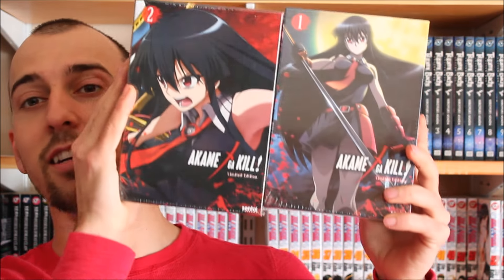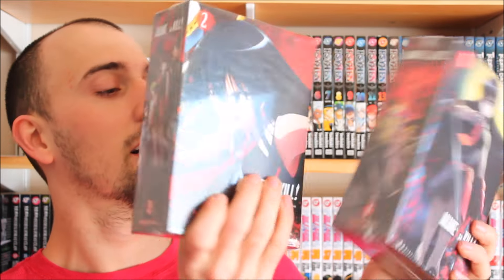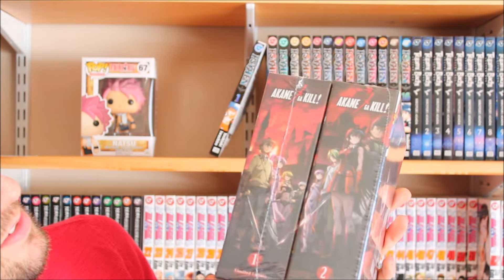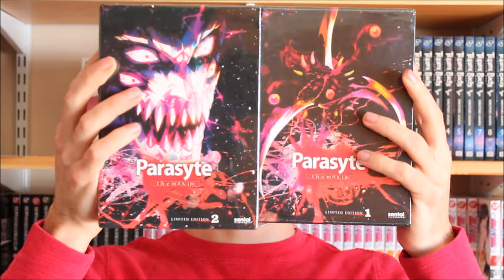And here they are, just like this. Oh my gosh, I was so excited to get these. So this is Akame ga Kill sets one and two — the spines line up, which is actually pretty cool, I'm happy the spines line up like that. And then I also got both Parasite editions, parts one and two. Just an amazing deal.